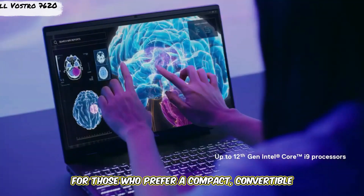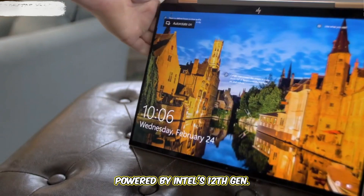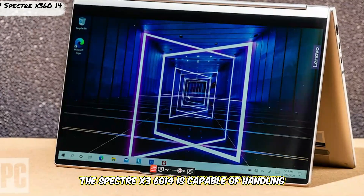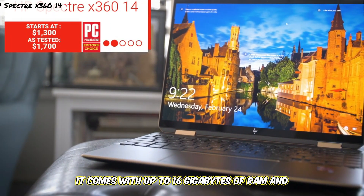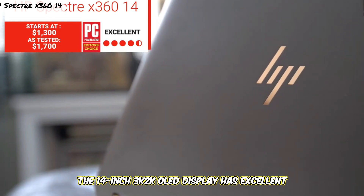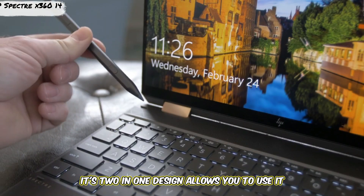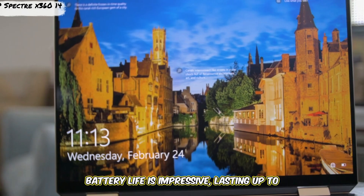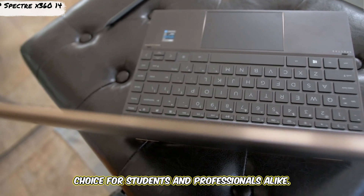For those who prefer a compact, convertible option, the HP Spectre X360 14 is an excellent choice. Powered by Intel's 12th Gen Core i7 processor with Intel Iris graphics, it's capable of handling most coding and development tasks smoothly. It comes with up to 16GB of RAM and a 1TB SSD. The 14-inch 3K OLED display has excellent color accuracy, ideal for developers who work with design and graphical elements. Its 2-in-1 design allows tablet mode for taking notes or sketching ideas, and battery life is impressive, lasting up to 13 hours.